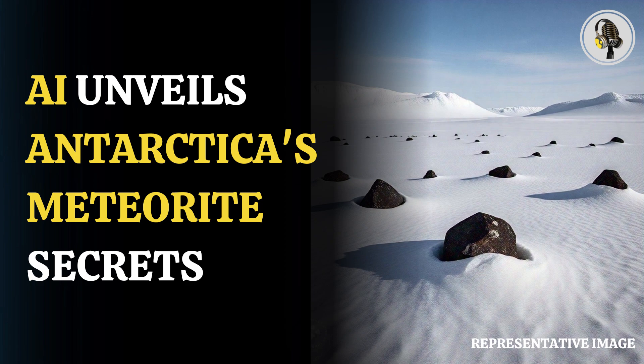Welcome to our podcast, where we uncover the most important and interesting stories for you. In this episode, we'll discuss how AI uncovered a treasure map of 30,000 hidden meteorites in Antarctica.